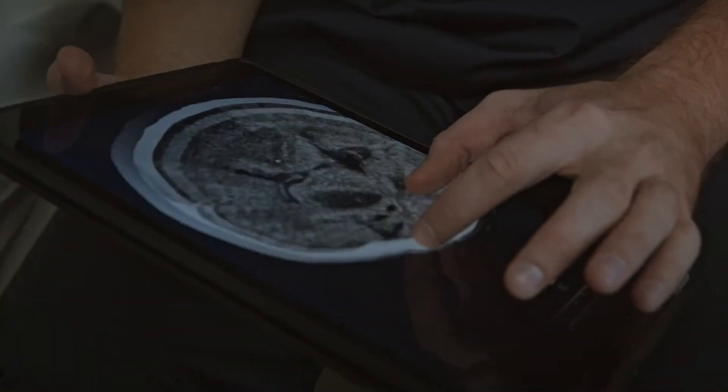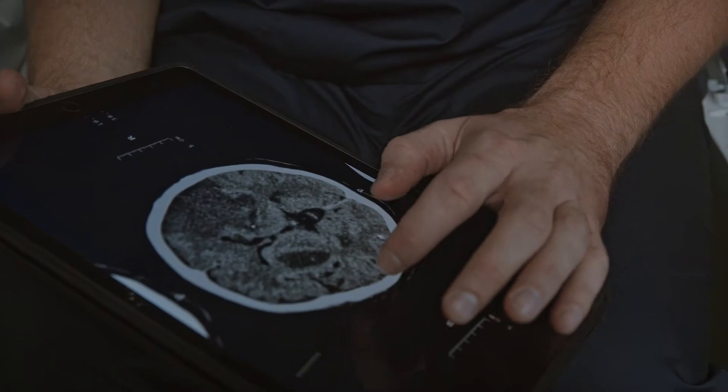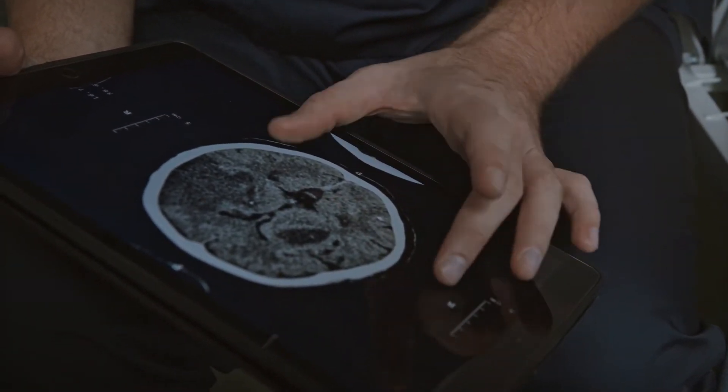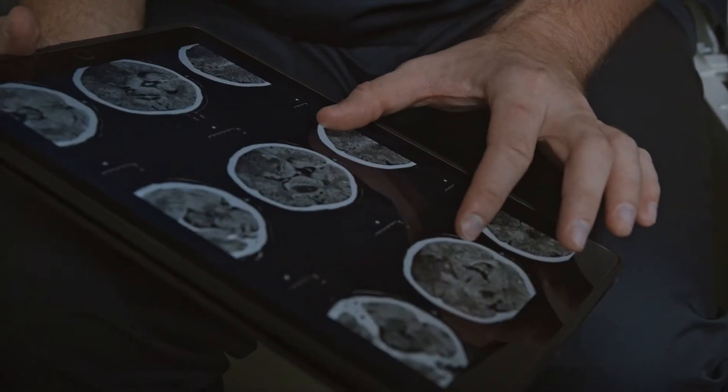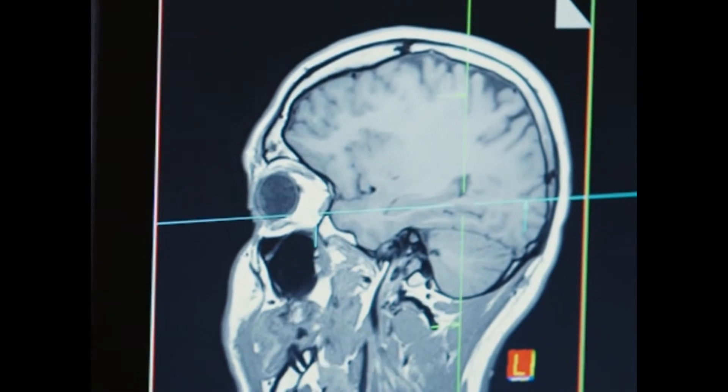Our brain is a fascinating organ. Despite all this intricate wiring, the brain is extremely adaptable. Neuroplasticity, the ability of the brain to modify connections, provides you with the tools it needs to recover to some extent even from great damage.